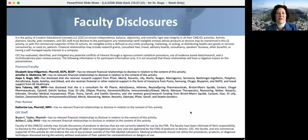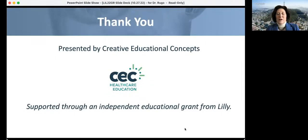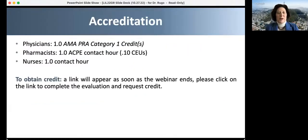These are all the disclosures of the different staff involved in this program. There are different presenters who have worked across the United States on these programs, the peer review and CEC staff. Creative Educational Concepts works on CME education, and this is supported by an independent educational grant from Lilly, but the slides were developed independently by the faculty. It's accredited for one AMA PRA Category 1 credit, one ACPE contact hour for pharmacists, and one contact hour for nurses. To obtain credit, a link appears at the end of the webinar — click on the link to complete the evaluation.